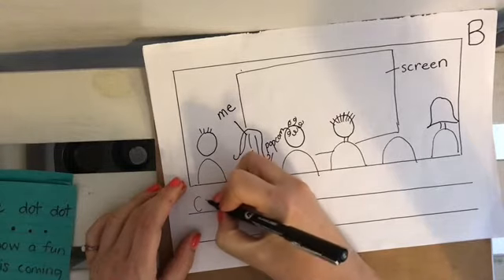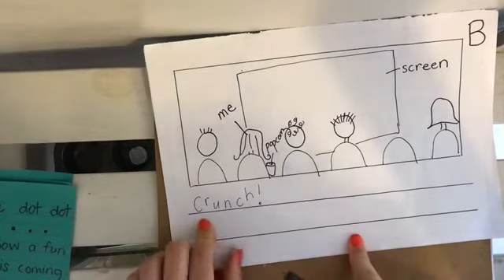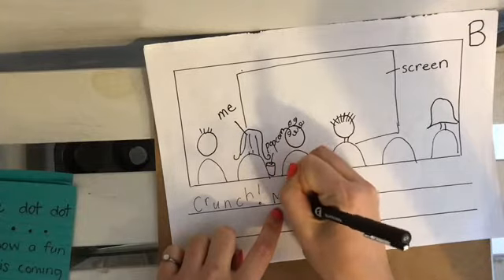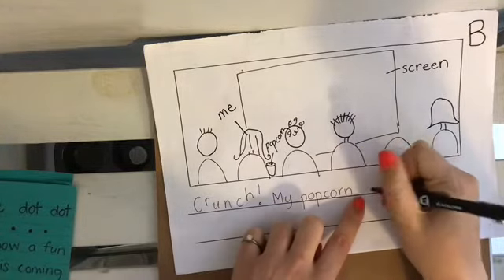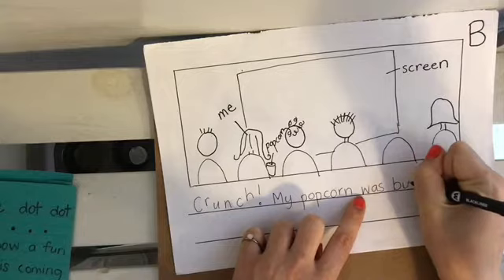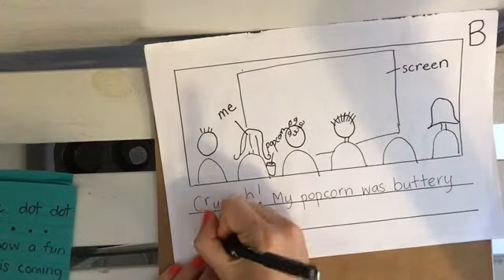Maybe I'll say 'cr-unch.' Look how I wrote crunch, all fun. Crunch! My popcorn was buttery and yummy.